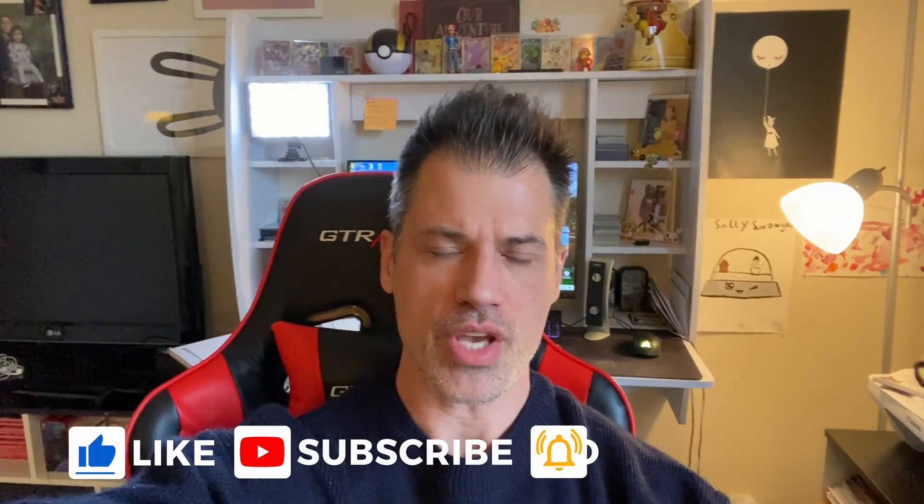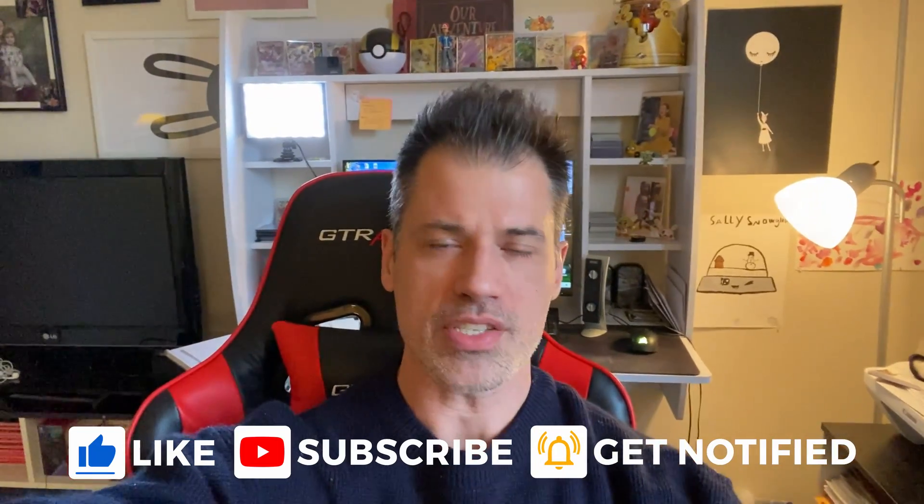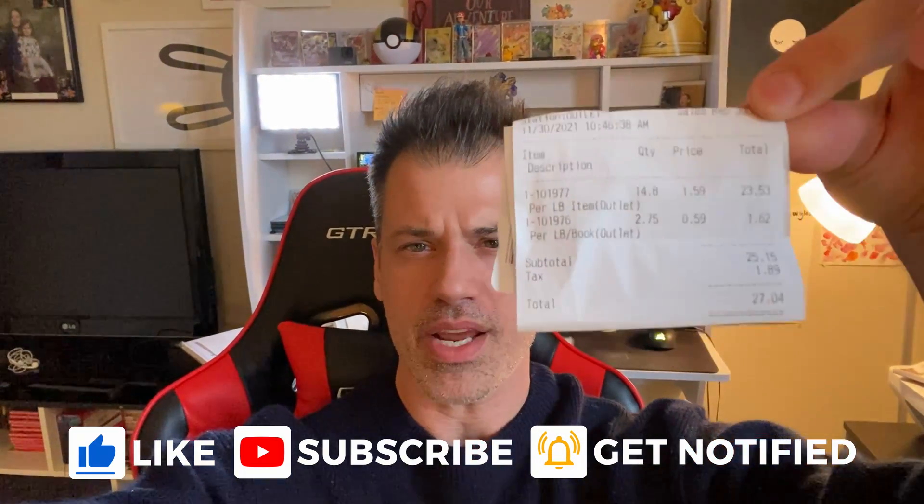Most recently, yesterday, I went to the Goodwill bins and I want to do a little bit of a haul video where I just kind of show you everything that I bought. I'll show you exactly what I spent — I have the receipt right here. It was a total of $27.04. So I'm going to show you 17 of the items that I bought recently and then what I think I can resell them for on eBay. Let's get into it.